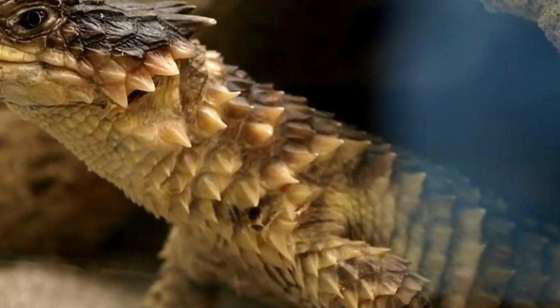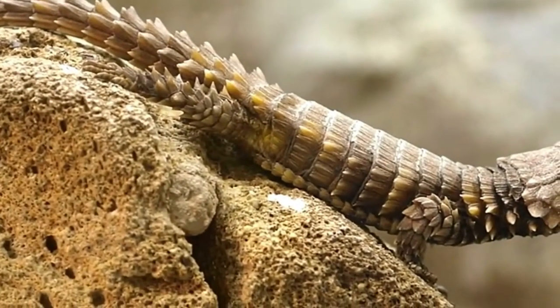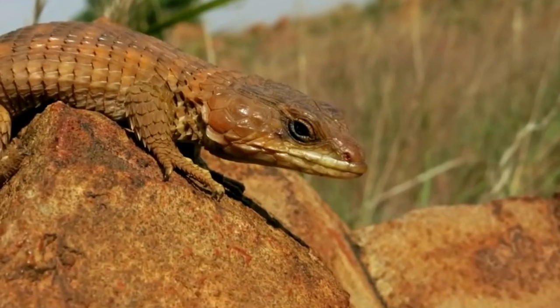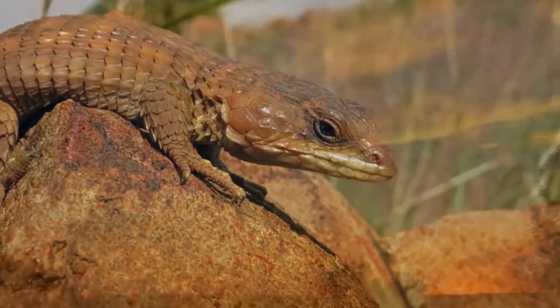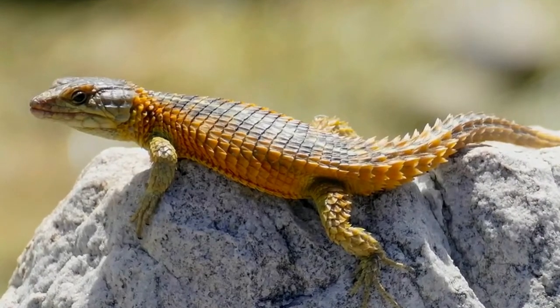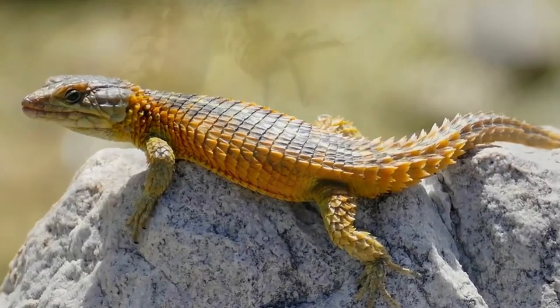Armadillo lizards are captured from the wild and marketed as pets in pet stores across Europe and North America due to their distinctive appearance. The high demand for armadillo lizards in the thriving pet industry has a detrimental impact on the species' population in the wild. Armadillo lizards are considered vulnerable and may become endangered in the near future.